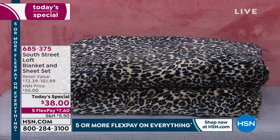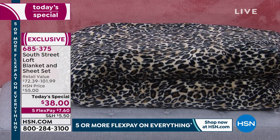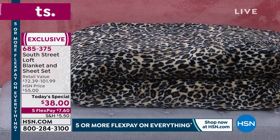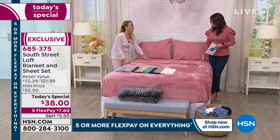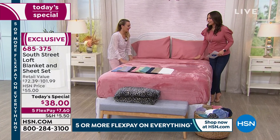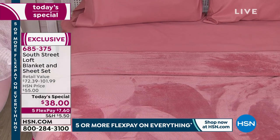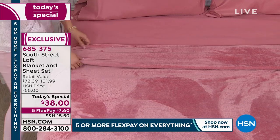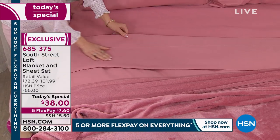How often can you go to the store and find sheets with a matching blanket? The reason these are crowd favorites at HSN is number one, how they feel. You just find yourself stroking them when you get home. Let's talk about the sheets first — they're brushed microfiber, brushed on the top and underneath, for a super soft feel against your skin. They're light and airy, perfect for year-round use.